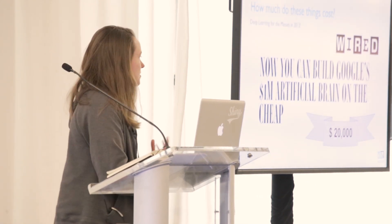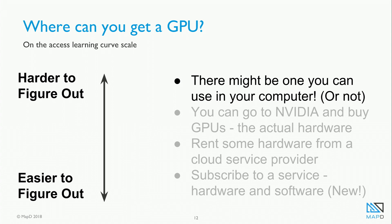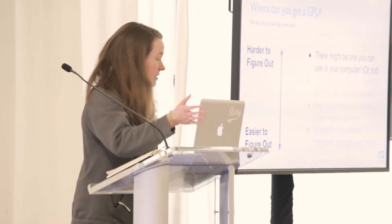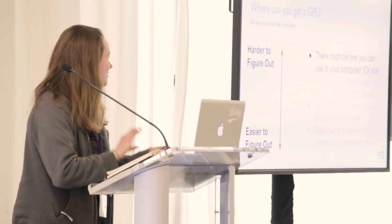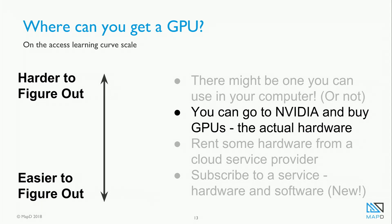I kind of went along with that assumption for a good number of years. But it's 2018 now, and there are ways to get access to GPUs. I've sorted these in order of harder to figure out down to easier. GPUs are a component on your computer — perhaps there's one you can use, though graphics cards may not be optimized for that purpose and require a lot of Googling. Second, you can go out and buy one — NVIDIA sells them — and keep it in your domicile. I don't touch hardware.